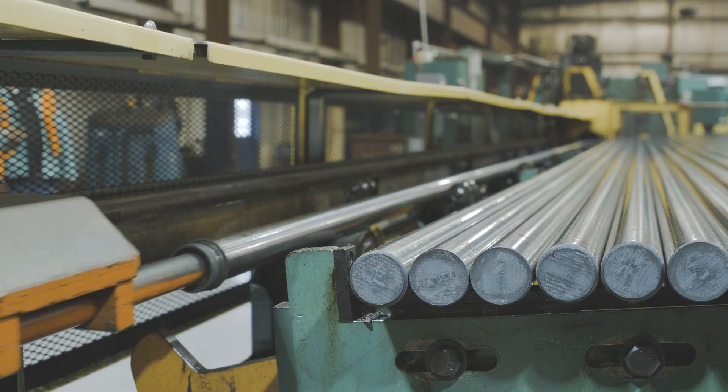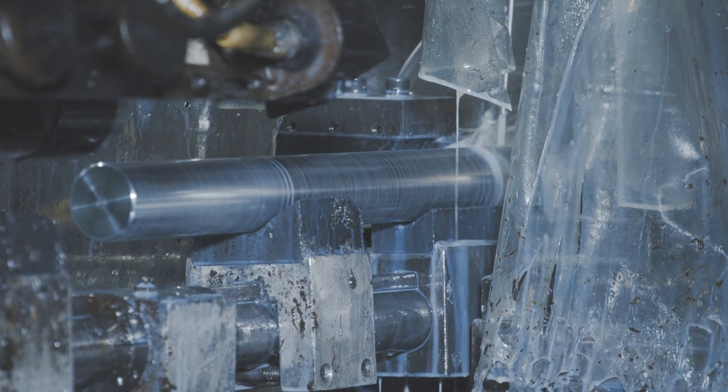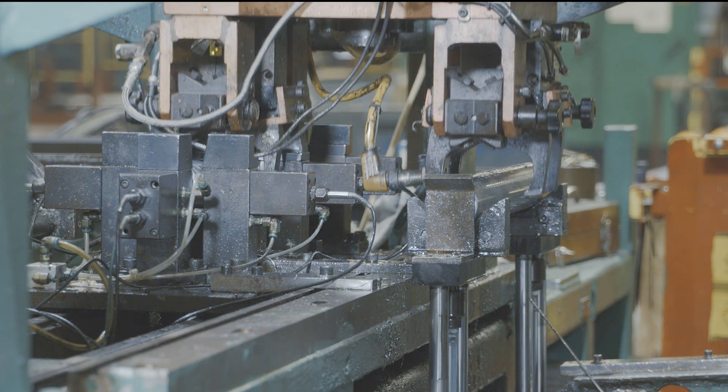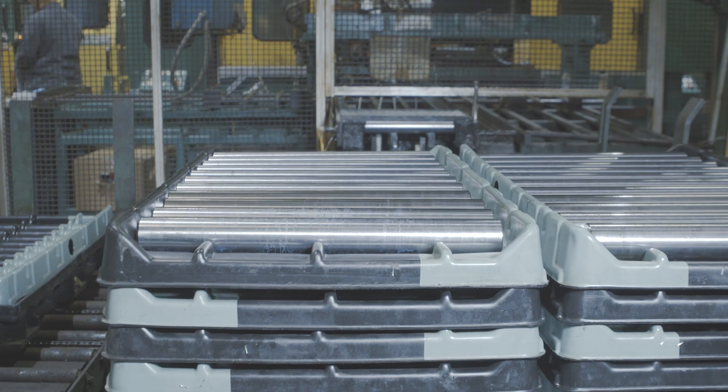Another in-house solution is MAC Prime precise first operation blanks, which are cut on high-speed equipment with additional processes such as automatic inspection of all dimensions, chamfering, face and centering, straightening, and special packaging.